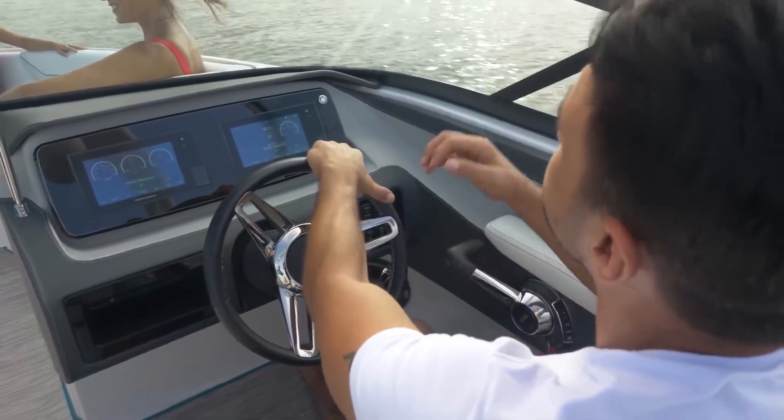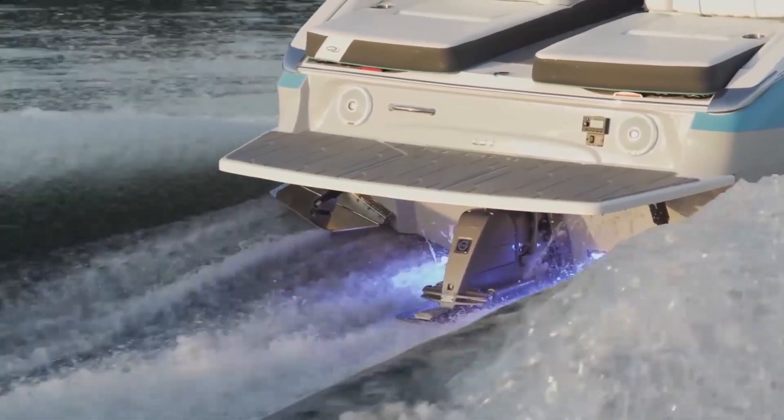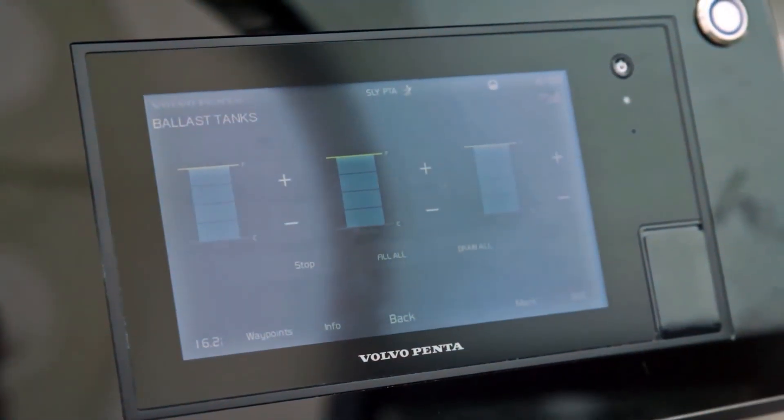The system links helm controls and throttle steering with the integral ballast tanks and drive trim tabs, allowing you to customize the wake to fit the needs of your wakesurfer.